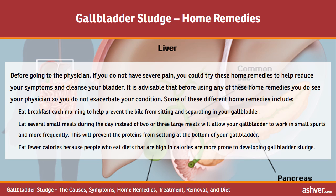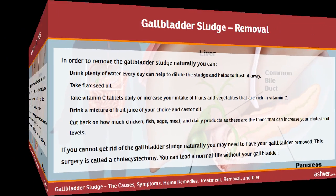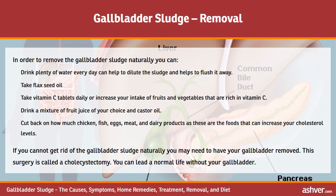Eat fewer calories, as people who eat high-calorie diets are more prone to developing gallbladder sludge. To remove gallbladder sludge naturally, drink plenty of water every day to help dilute and flush the sludge away. Take flaxseed oil and vitamin C tablets daily, or increase your intake of fruits and vegetables rich in vitamin C. Drink a mixture of fruit juice of your choice and castor oil. Cut back on chicken, fish, eggs, meat, and dairy products, as these can increase your cholesterol levels.